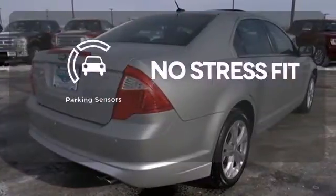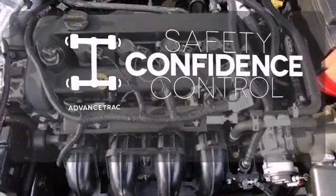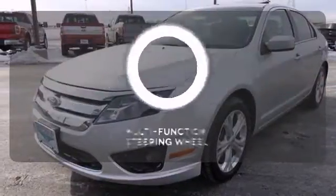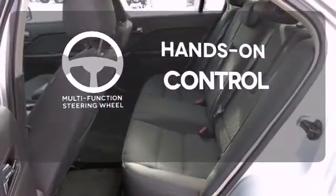Say goodbye to dinged bumpers with the parking sensors. Staying on the right path has never been easier thanks to advanced track. The multifunction steering wheel helps keep your eyes on the road and your hands on the wheel.